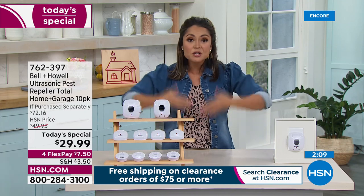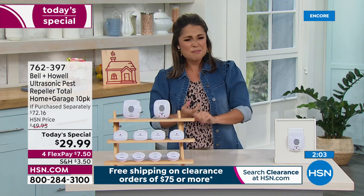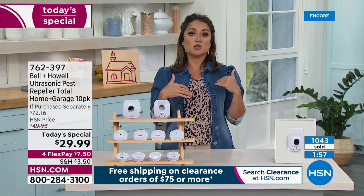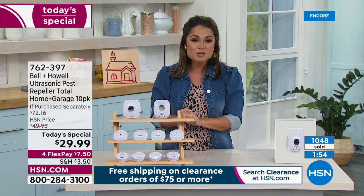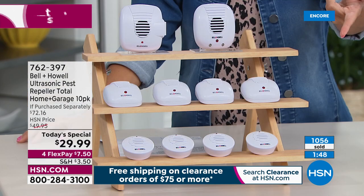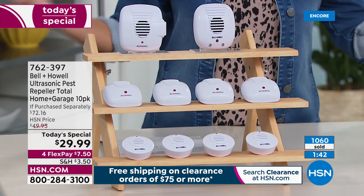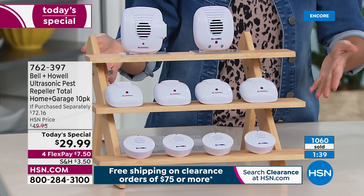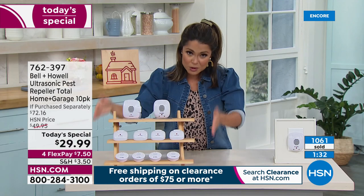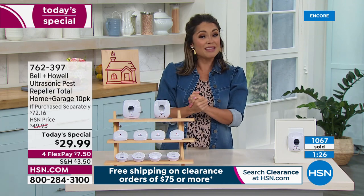Skip having to pay someone 50 bucks a month to spray your perimeter, skip buying poisons and traps, skip disposing of dead pests, and skip waiting for them to come to you. That's why these are so exciting — 10 repellers for $29.99, about $2.99 each, a full home solution. Unless you have a super massive multi-story house, this set covers you. Over 1,000 have already sold, and this is the only shipment of the year for this 10-pack, so shop now.